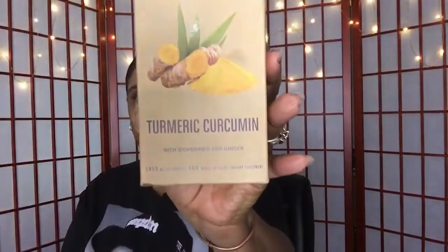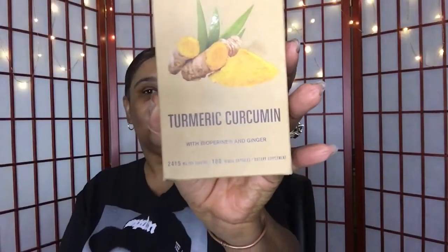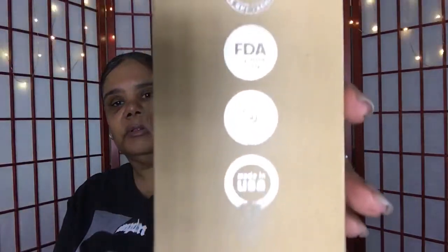The supplement I'm talking about is turmeric and curcumin, and this one also has ginger in it. It is vegan, it is made in the USA, and it's FDA approved — you can see their seals right there.